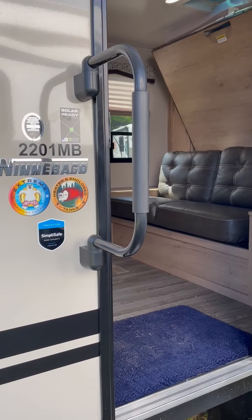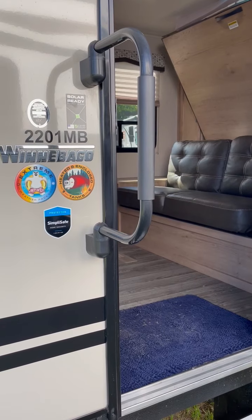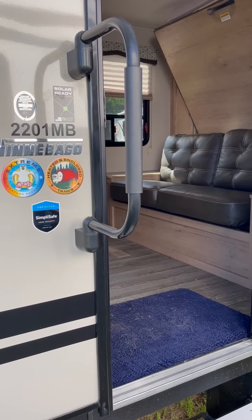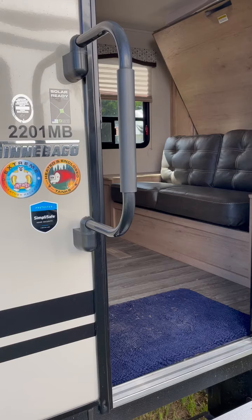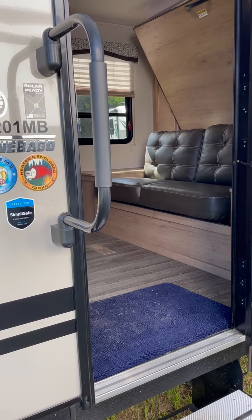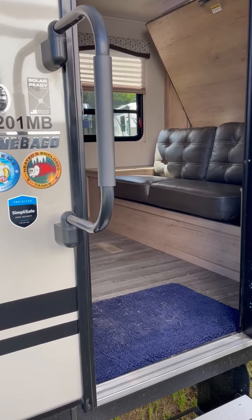We're standing in front of a 2020 Winnebago Mini 2201 Murphy Bed Model travel trailer weighing 5,120 pounds dry. We actually have about 1,880 pounds of load capacity between your food, your clothing, fluids, and everything else. So you've got plenty of space.